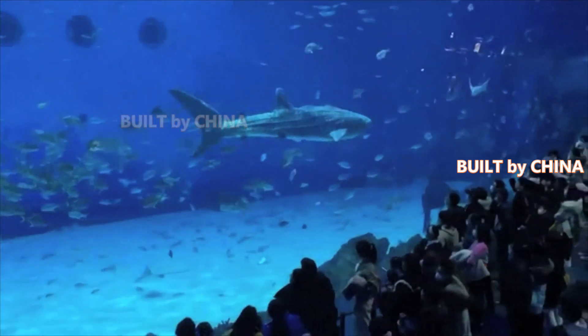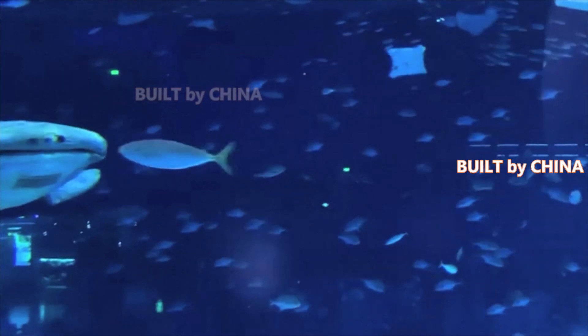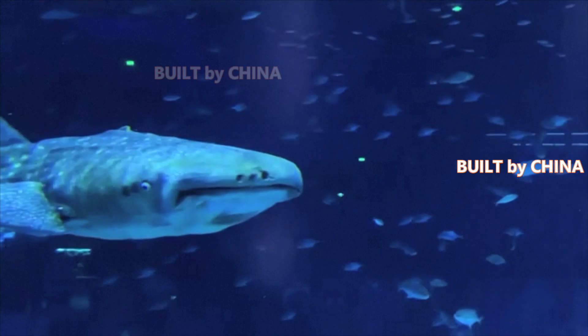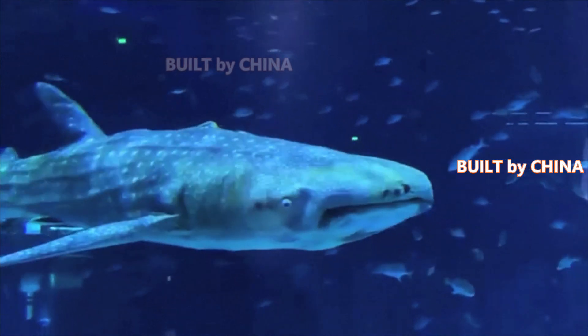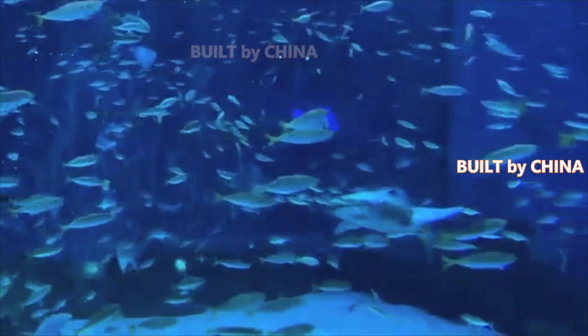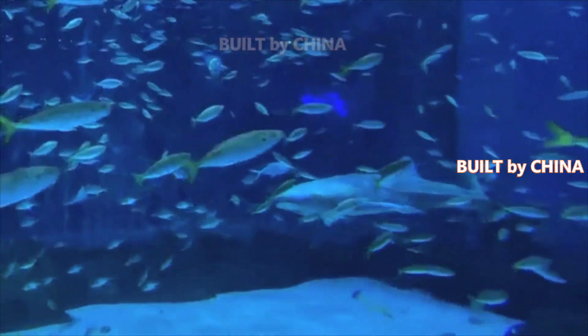A first-ever Bionic Whale Shark made its public debut at an aquarium in Shanghai recently, offering viewers a new visual experience of marine animals. With a length of 4.7 meters and a weight of 350 kilograms, the shark looks so authentic that visitors can hardly tell it is an electric-powered robotic whale shark.